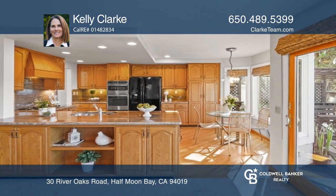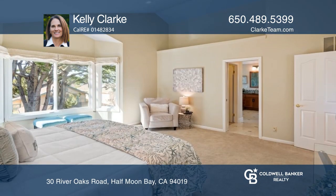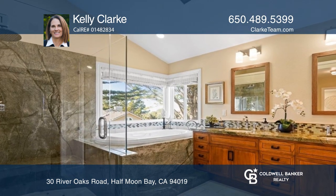High-end windows, granite, marble, and other stonework reflect the artistry. The loft office adds extra options and overlooks the living room. You'll love the peek-a-boo views of the ocean from the primary suite.